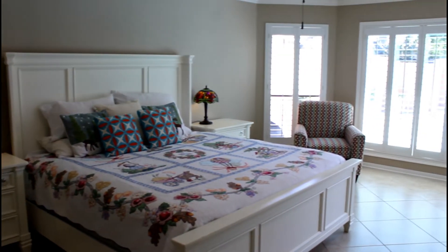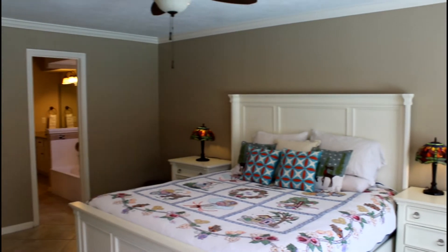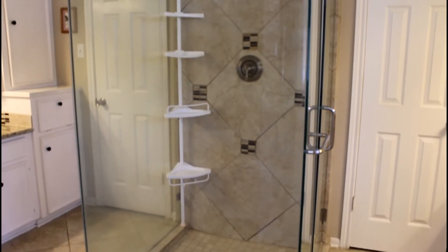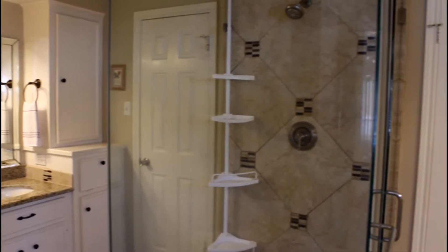The large primary bedroom with bay windows and plantation shutters offers an en-suite bath with dual granite vanities, updated hardware and fixtures, and a full-size frameless walk-in shower with separate garden tub and dual walk-in closets.